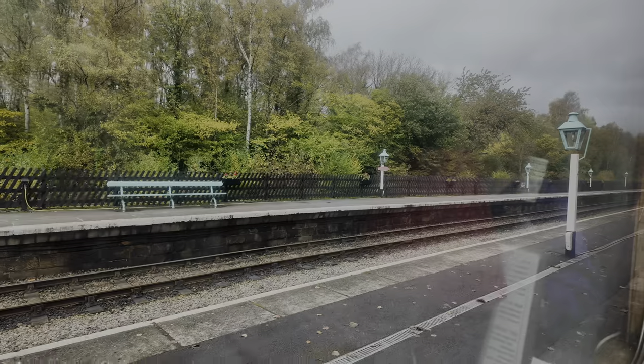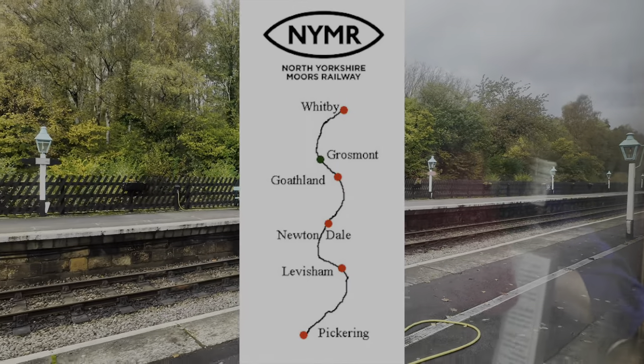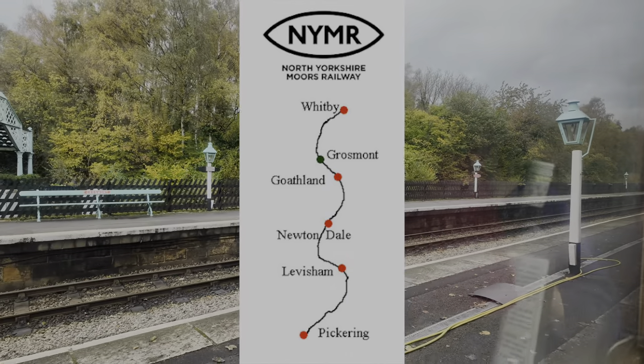As we depart on time, we begin the ride to Pickering. The line from Pickering to Whitby runs for 24 miles, but for purely logistical reasons the Pullman only operates from here and not Whitby.